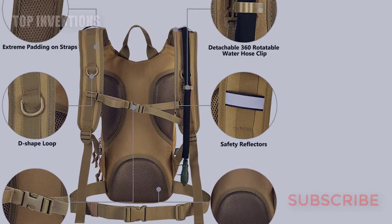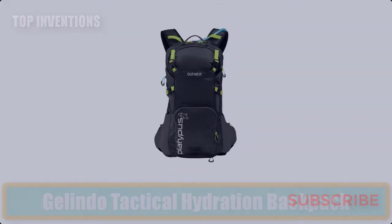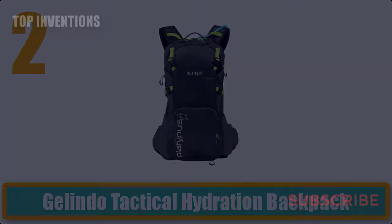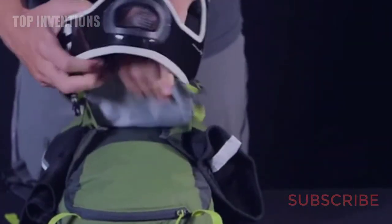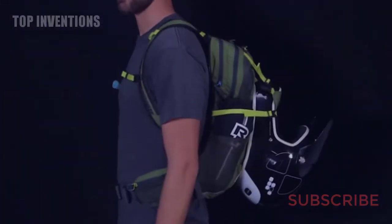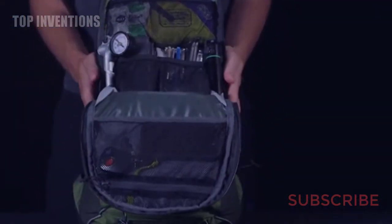Number two: Jalindo Tactical Hydration Backpack. The biggest function of this hydration backpack is not to carry a camera, cell phone, or wallet, but to allow you to drink water whenever you want. The lightweight design and stable back system allow you to forget the bag is even on your back.